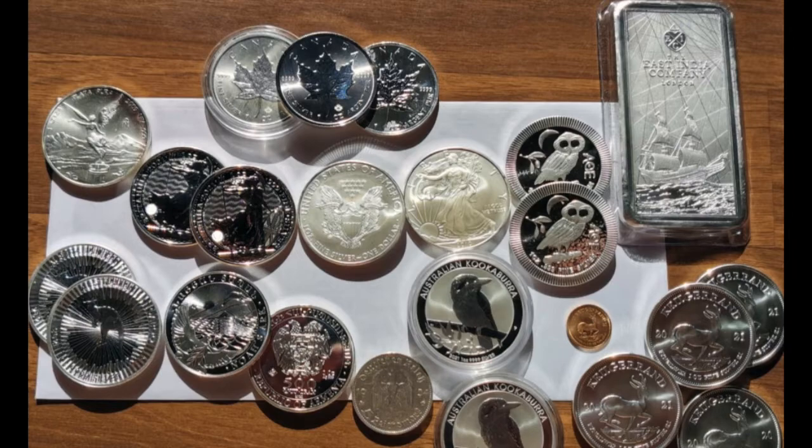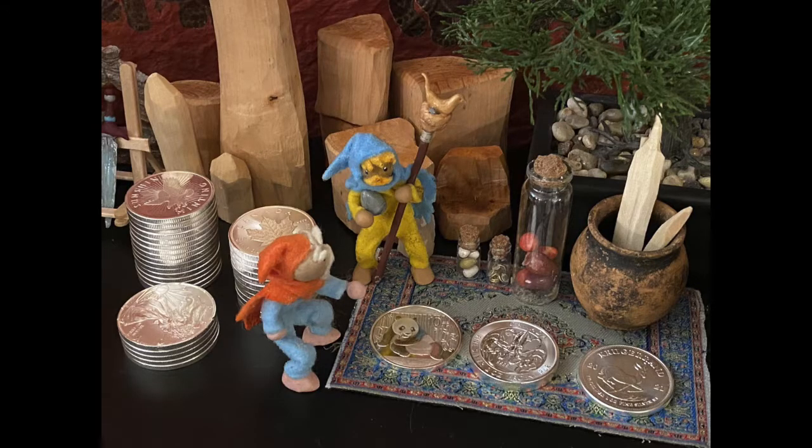I like this stack — we got the East India Company bar up in the top right and maybe a one-tenth Kookaburra, or — I apologize — Krugerrand gold there. The gnomes threw me off — the gnomes guarding the Chinese Panda, the Kraken, the Krugerrand, and Sunshine Mint generic rounds stacked in the back next to the Canada Maples.